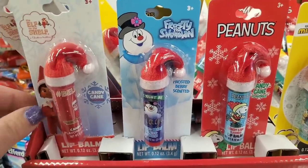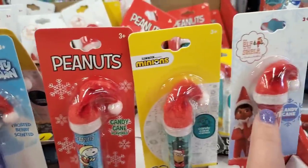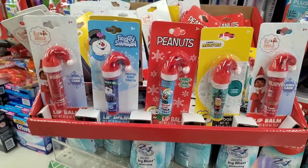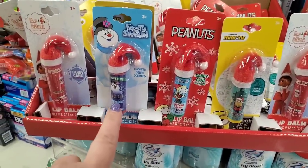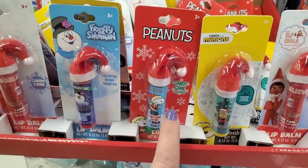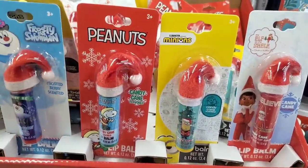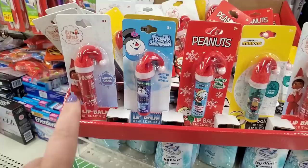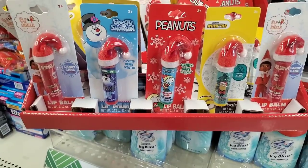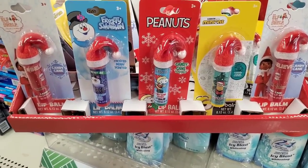The Elf on the Shelf lip balm is back — they all have the little hat on top. There are two rows of candy cane-flavored Elf on the Shelf, then Frosty the Snowman in frosted berry, Peanuts in candy cane, and Minions candy cane-scented as well. Some say scented and some say flavored, but yeah, these are back and super popular at Christmas — perfect stocking stuffers.